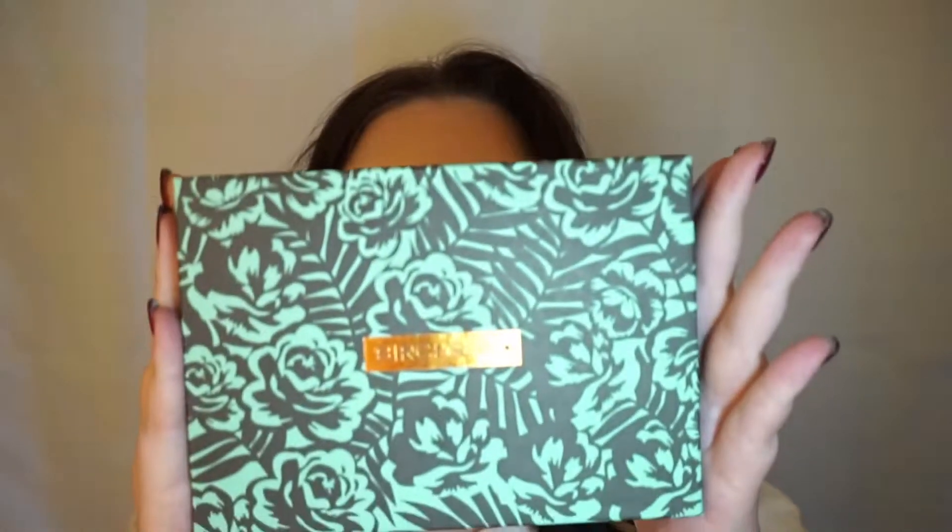Hey everyone, Sarah here. Welcome back to my channel. Today I am doing my BirchBox unboxing. If you're curious about the makeup I'm wearing on my face and eyes, I did just film a video on it — I have to edit it and that will be up soon.